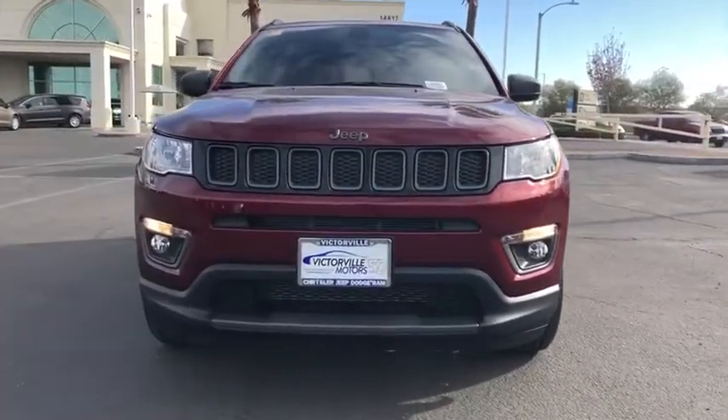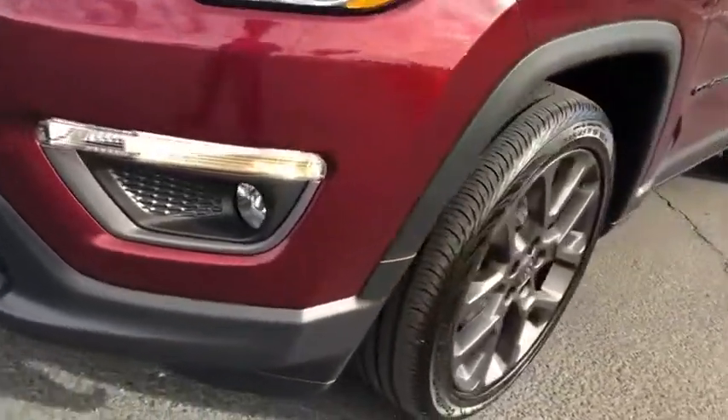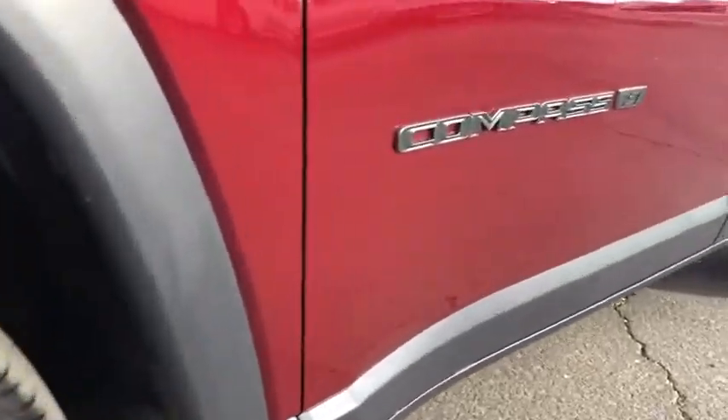Rear window defroster, power windows, fog lights, leather upholstery, brake assist, tachometer, overhead console, remote keyless entry, panic alarm, front reading lamp. Come take a test drive today.